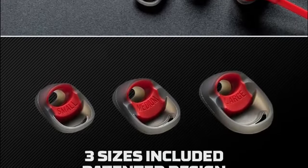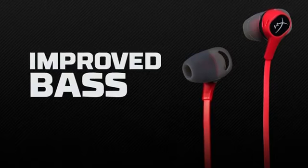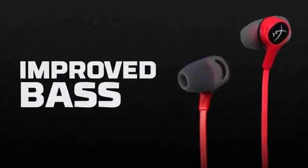Overall, if you're looking for a budget set of earbuds with decent audio output and a solid built-in mic, the HyperX Clouds could be the pick for you.